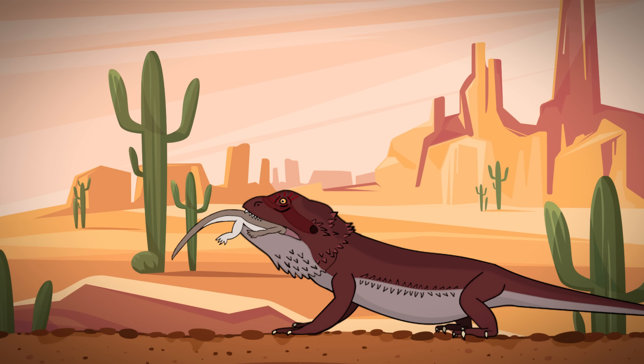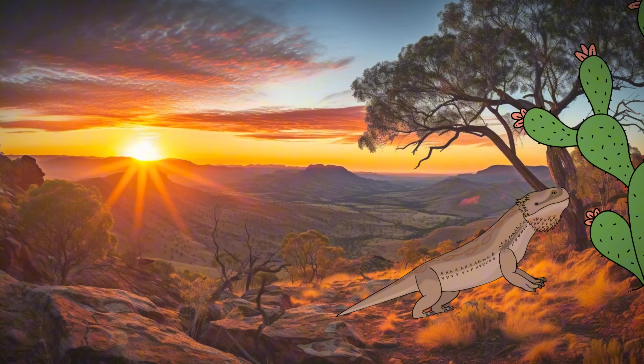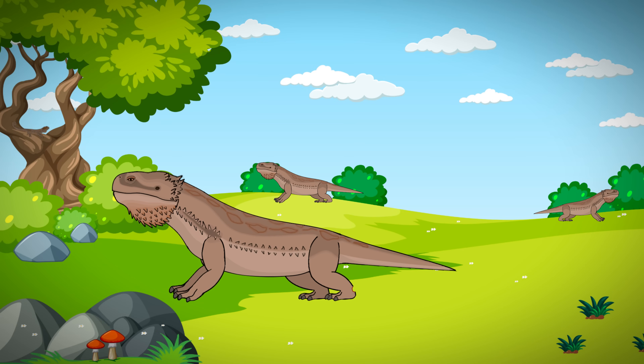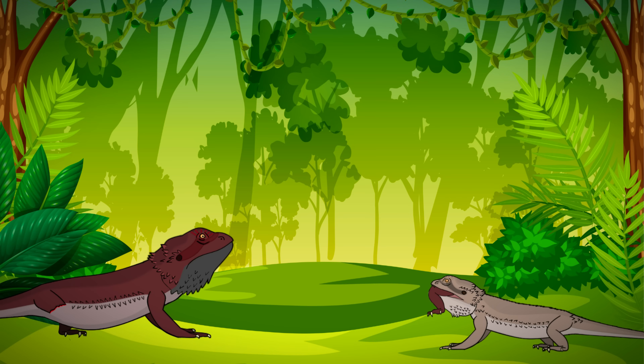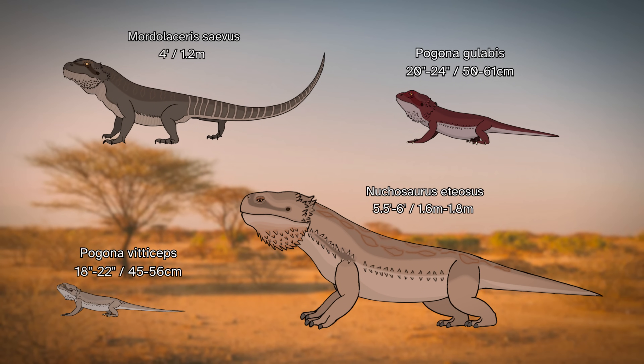In the Viticene, bearded dragons like Pagona Galabus relied on swallowing other bearded dragons whole as a means of dispatching their prey. But with the emergence of large herbivores like Neuchosaurus and the cow beetle, this strategy is becoming much less viable. Some Pagona Viticeps begin to use their sharp teeth and powerful jaws to take on larger prey items, targeting the legs, midsection, and tails of Neuchosaurus. Enter the Mordolacerus saevis, whose name means the Flesh-Tearing Savage — we'll call them the Savage Dragons for short. Coming in at just over 4 feet or 120 centimeters, and weighing about 25 pounds or 12 kilograms, these guys are much larger than any of our other land-based carnivores, for now.